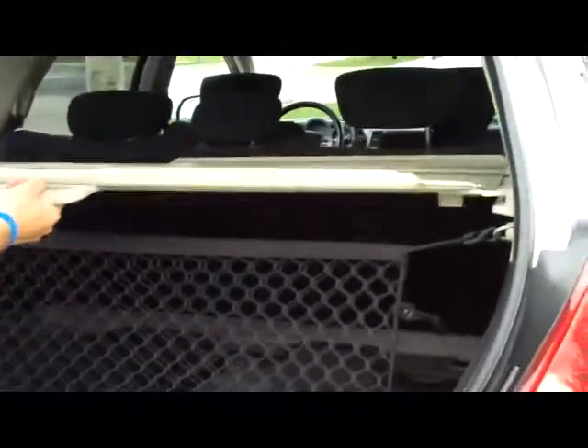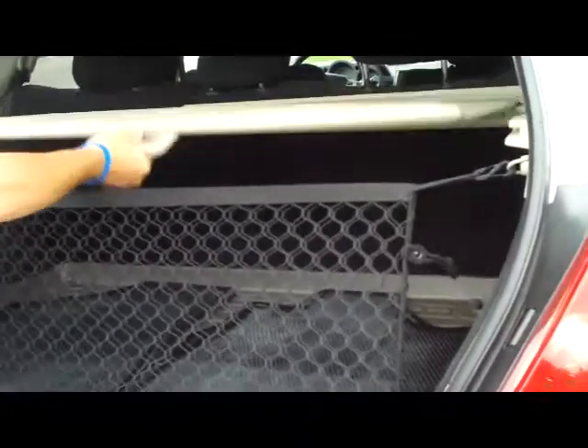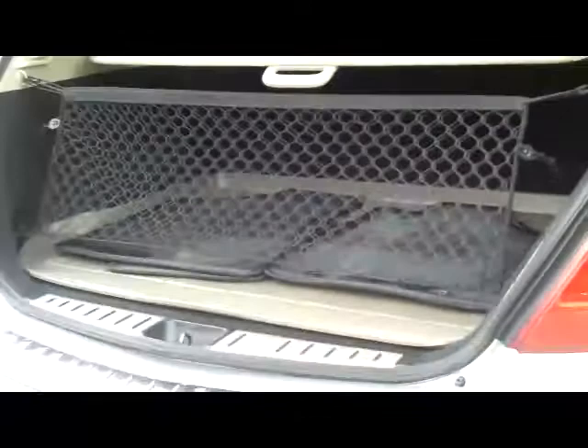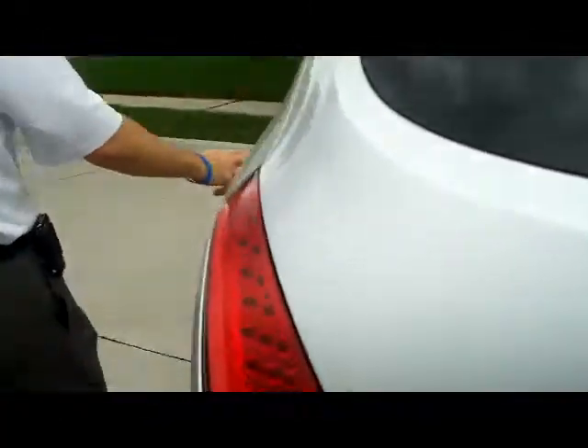You have the cargo cover that collapses out of the way. Lots of storage, fold-down seats, cargo net, seating for up to five, lots of leg room in the back, and child security door locks.